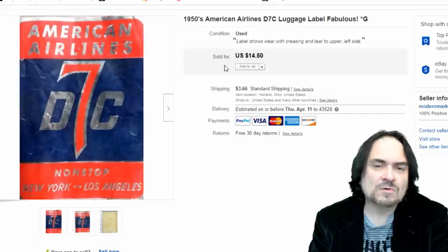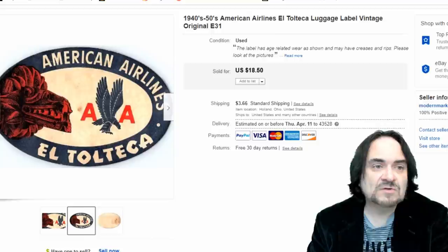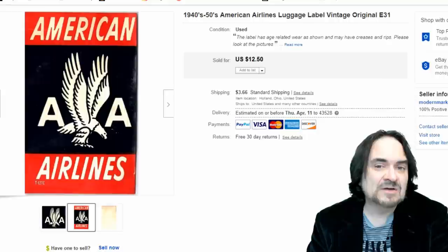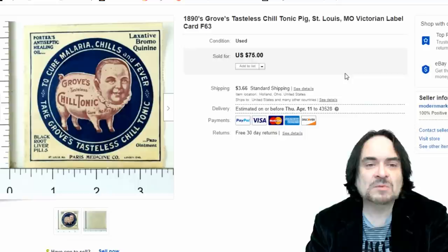Collectors collect — this person collects American airline luggage labels. He bought four or five of them, about $70-something worth, all at the same moment: $14.50, $18.50, $7.50. They're not all worth a fortune. Another one at $18.50 and $12.50 on the last one. I sell a luggage label probably every day of the week on average — almost 400 a year just on labels like this.